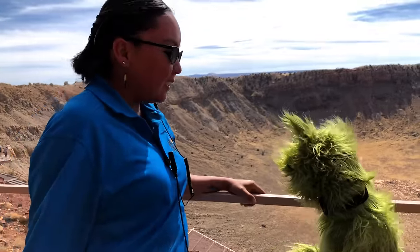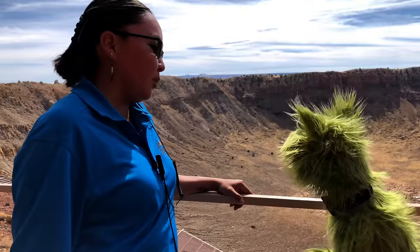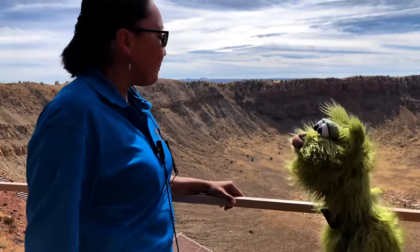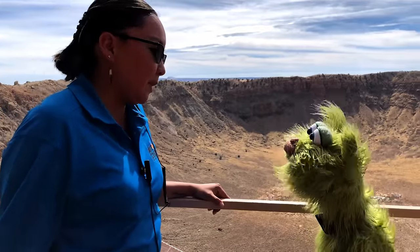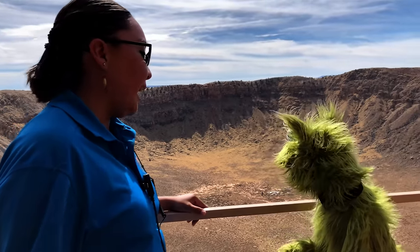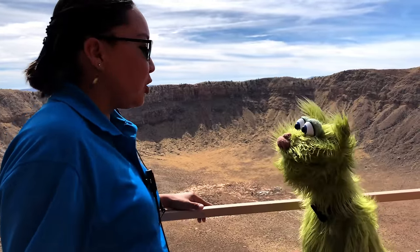Our crater is actually very small compared to other craters. The crater that caused the dinosaur extinction is 93 miles in diameter and 12 miles in depth. The largest crater on Earth is actually 190 miles in diameter, located in South Africa just north of Johannesburg.